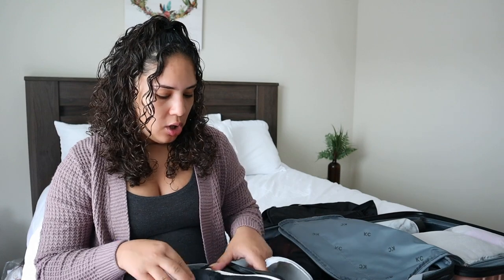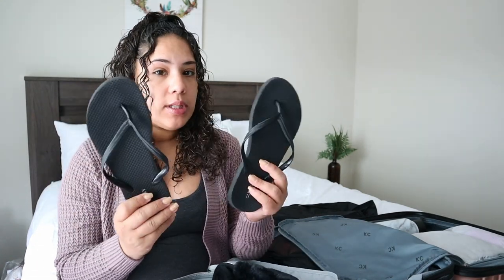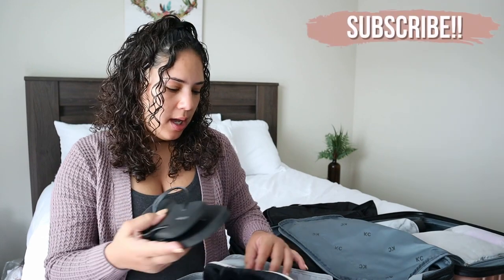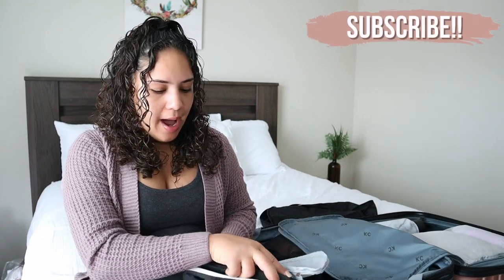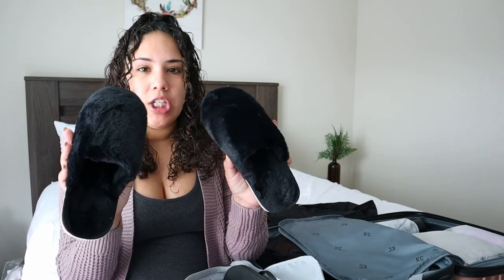The next thing I'm going to bring are slippers and shower shoes. These are just regular flip-flops from Old Navy — really cheap. I also have slippers I got off Sheen for about five bucks, so when I'm walking around in the hospital I have something on my feet and I'm not just walking around in socks.